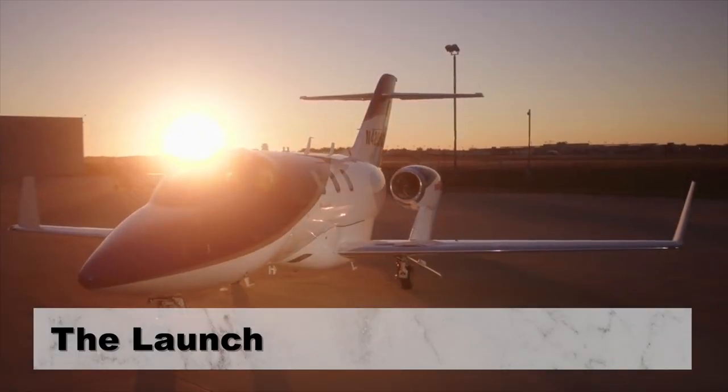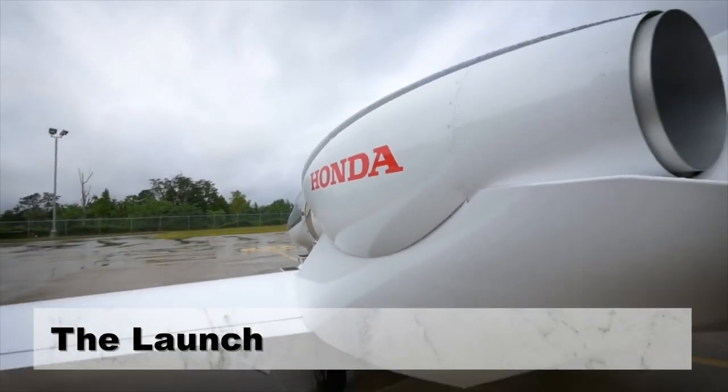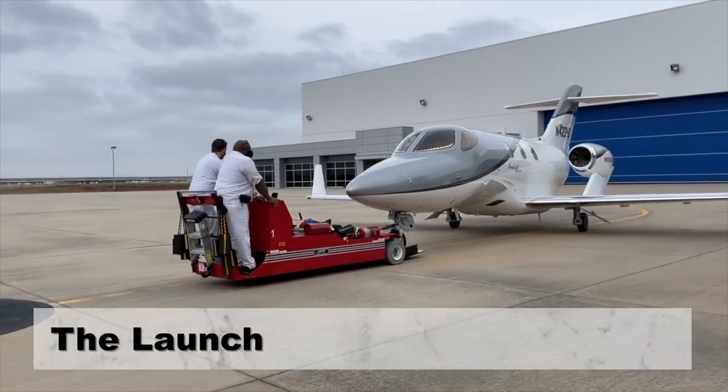The European Aviation Safety Agency, EASA, certified the HA420 business jet in May 2016.